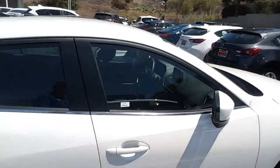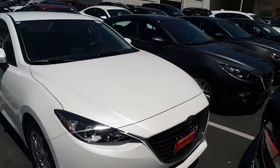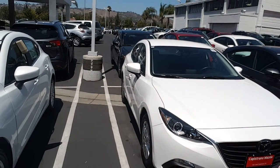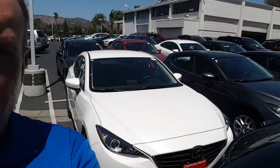Beautiful car, fun to drive, extremely safe and efficient. It's up to 41 MPG on the highway, which is really good, and you still have a lot of power. Please give me a call if you need more information.